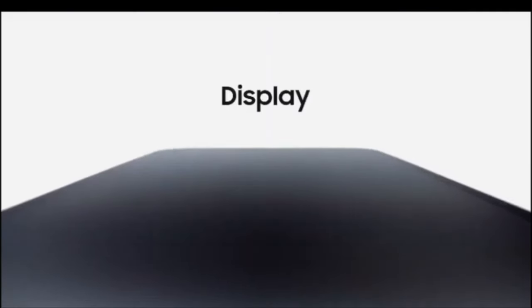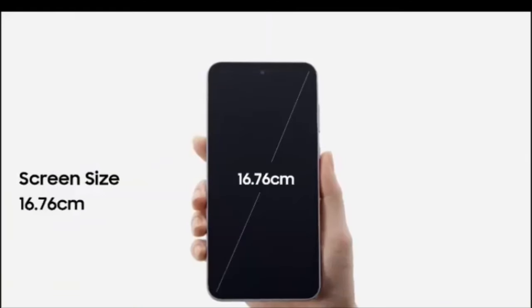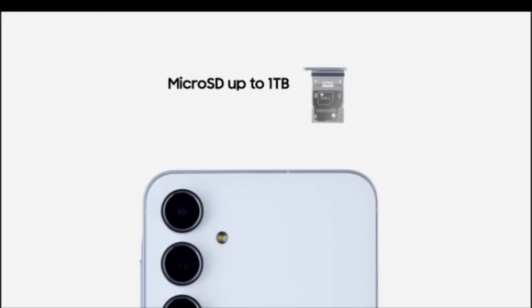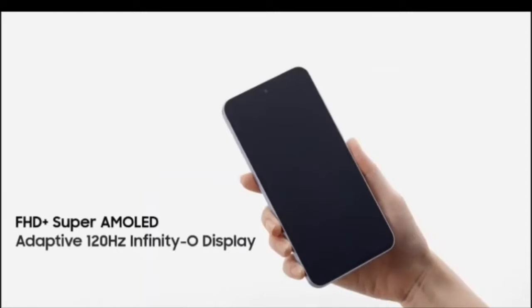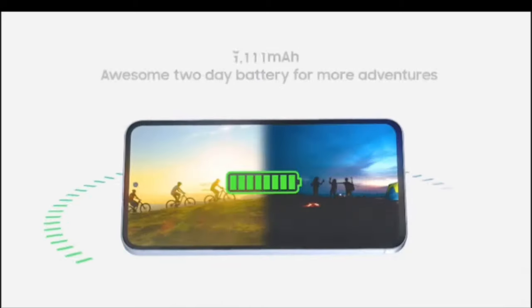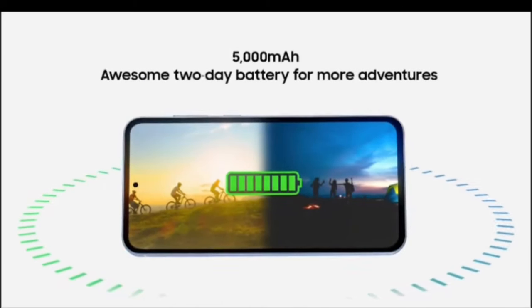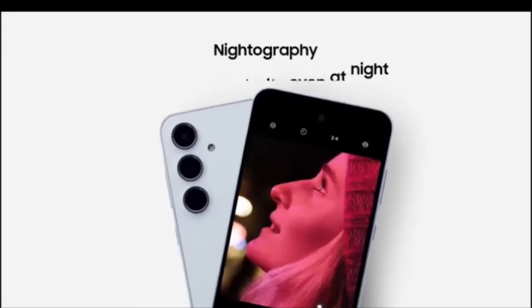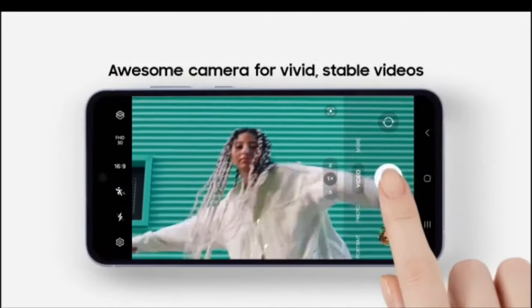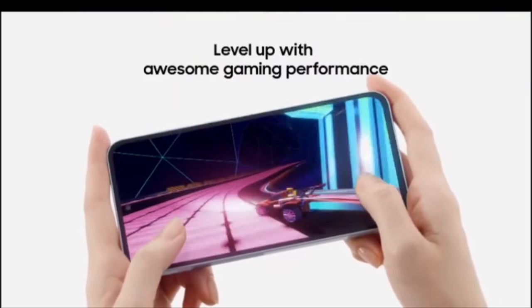It will get an Exynos chip with an AMD GPU. On the software front, Samsung has confirmed that the phone will not get 7 years of software updates like the S24 lineup. We're looking at 4 OS updates and 5 years of security updates, which totally makes sense. 7 years of updates for a mid-range phone is just overdoing it because, let's be real, the phone won't stick around that long.